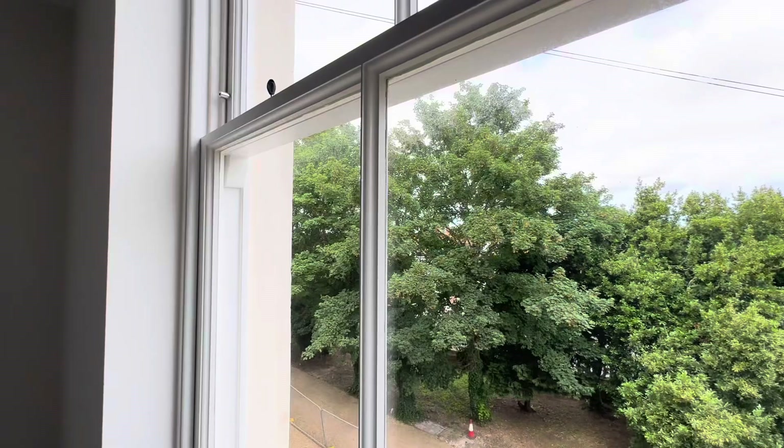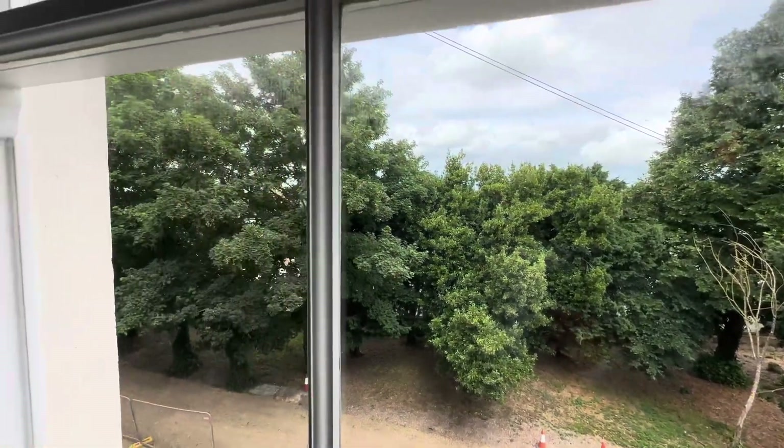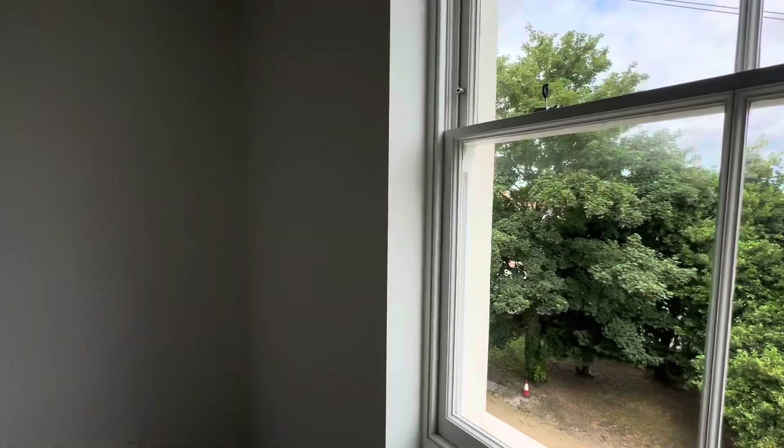This is the view from the front of the building looking out. You're not overlooked at all — no one will look into your flat.